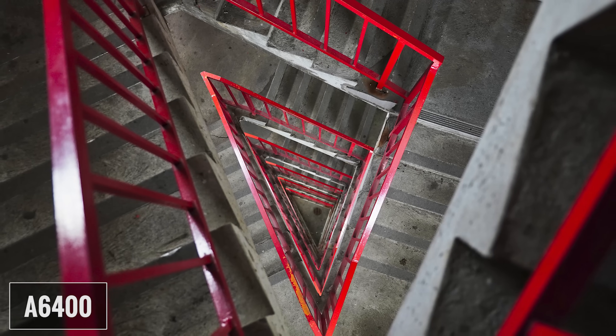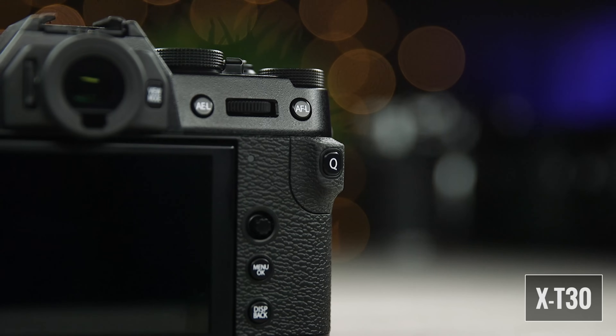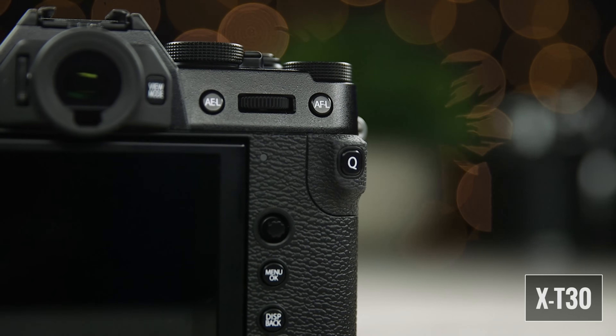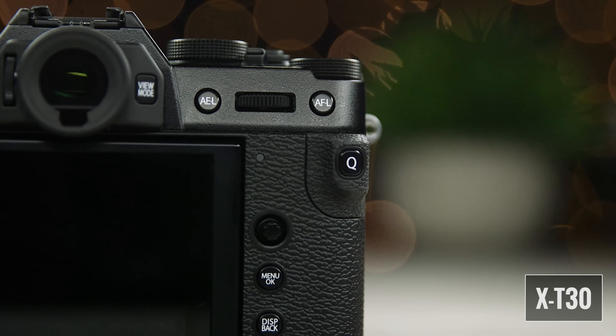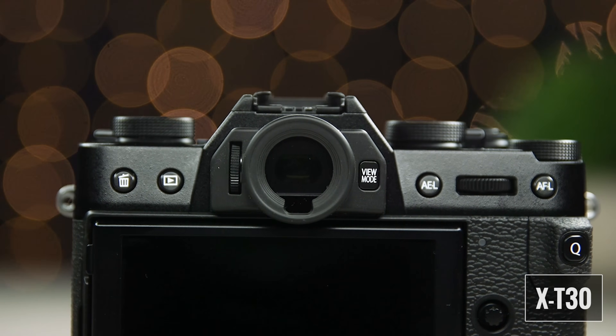On the A6400 I have to readjust my thumb position and grip every time I want to adjust shutter speed or aperture. In concept I like having the exposure compensation dial on top of the X-T30 for easy access, but I sometimes inadvertently hit it because there's no way to lock it in place. Both cameras have quick menu options — the A6400 has a programmable menu with 12 options while the X-T30 has a fixed quick menu. I like that I can customize the A6400 menu, but I also like that the X-T30 lets me make changes using the touchscreen. Overall I probably like the Fuji controls better and slightly prefer its menu system.